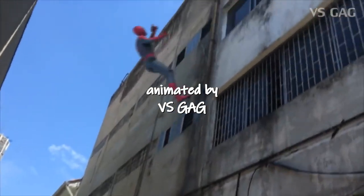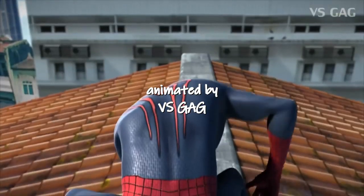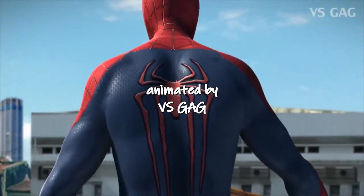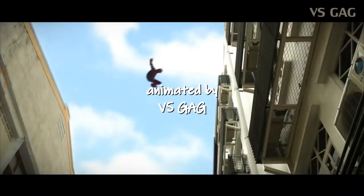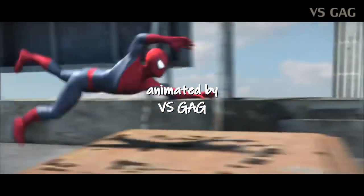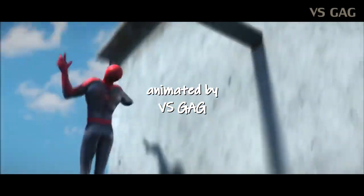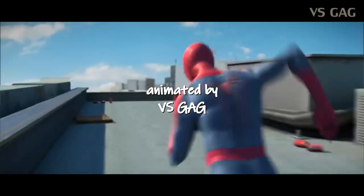I don't care if the colors are brighter in person. The only lens we're supposed to view the suit through is the movie. Only like five of us who watch this movie are ever going to see this costume in person, so if it's dark in the movie and we see it as dark, it doesn't matter if it's brighter in person. It doesn't look like that in the movie.